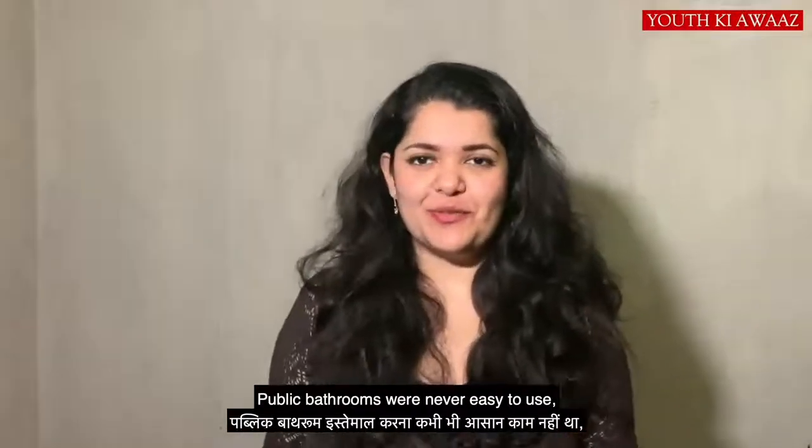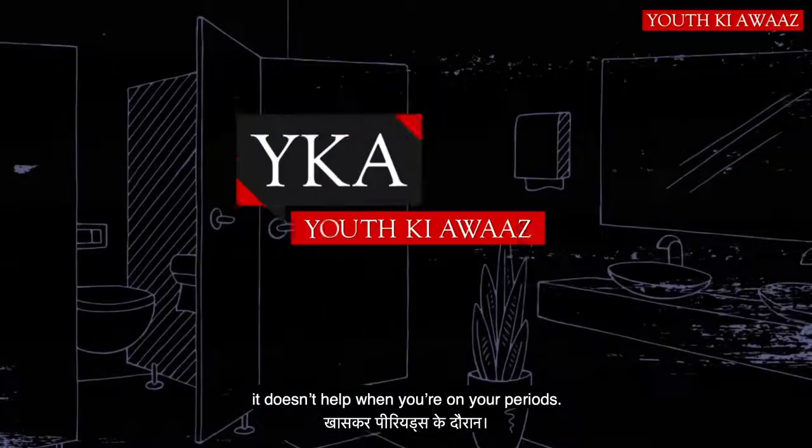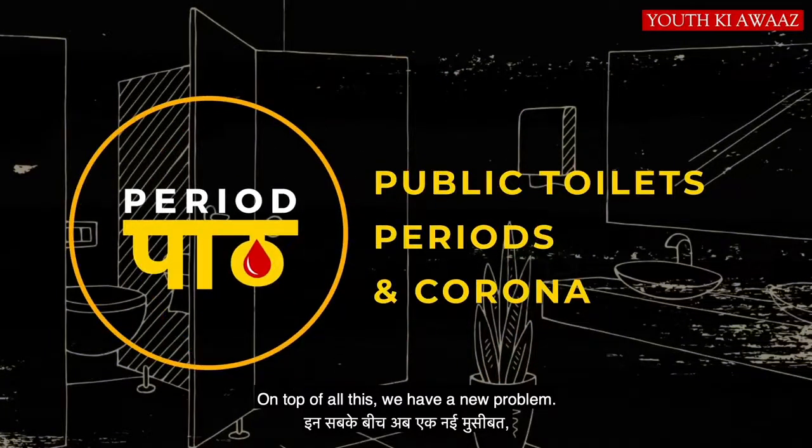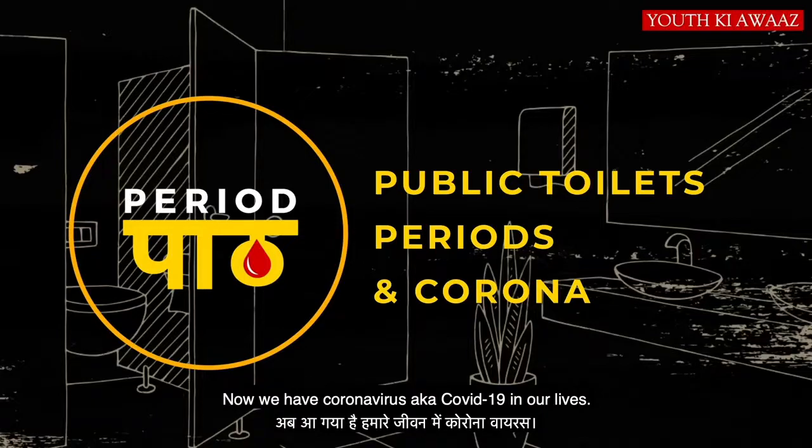Public bathrooms were never easy to use. It doesn't help when you're on your period. And it's a new problem above all. Now we've come to our video on the coronavirus, COVID.